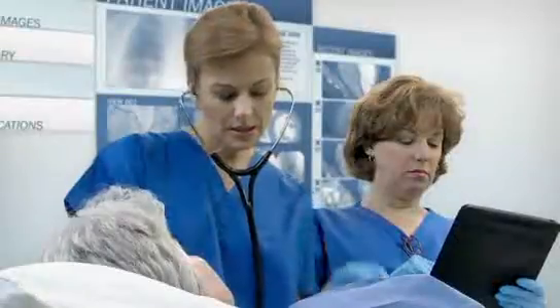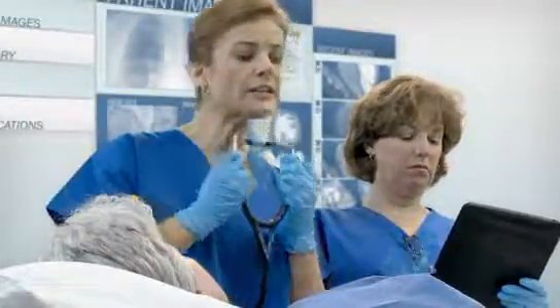As lifelong learners, cardiologists never stop learning. Our school is right here every day in the examination room or the cath lab. Enhancing the learning that goes on in the practice setting is a significant trend, and ACC is leading the way.